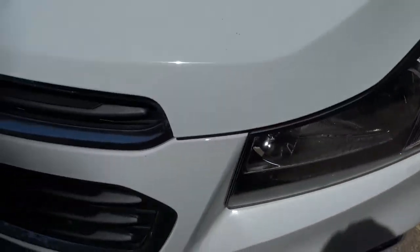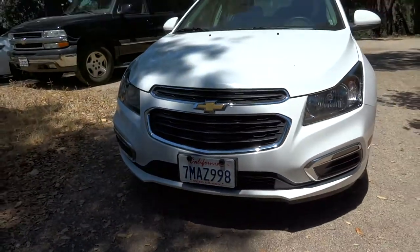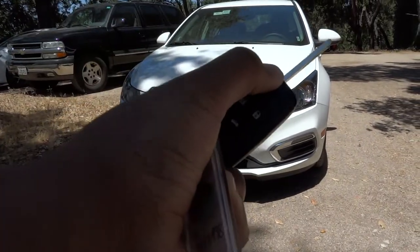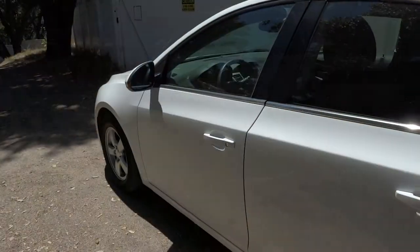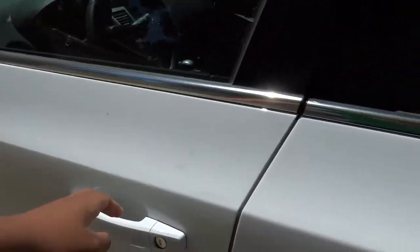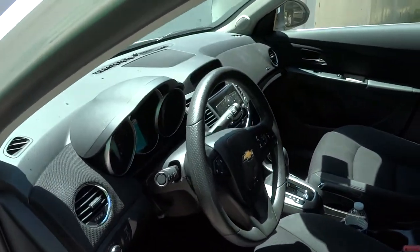Without further ado, let's go ahead and start her up. Let it run. The exterior color is known as Summit White, featuring a full black cloth interior. Let's go ahead and take a look at the interior.